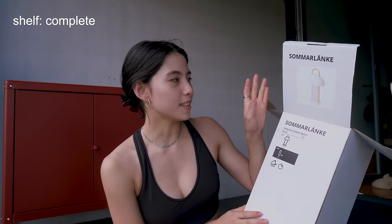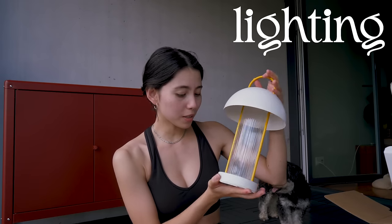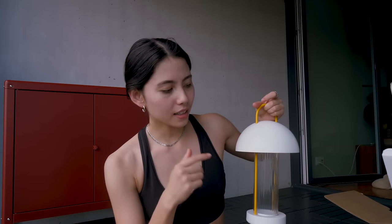I just unboxed this lamp, which is called Sommar Lanke. I'm just embarrassing myself with the pronunciation. But look how gorgeous — so cute. I'm only a little worried because I am expertly clumsy and I think this is glass. This lamp makes me just want to sit outside. I got it because it was in their outdoor section. It makes me want to sit outside for hours and use this light for reading, for writing, for just chilling out. It's so gorgeous — I cannot rave enough about it.